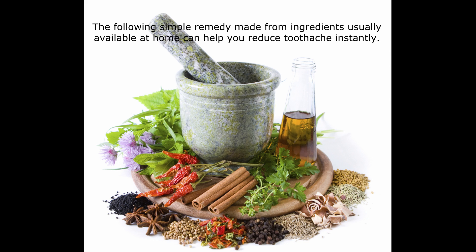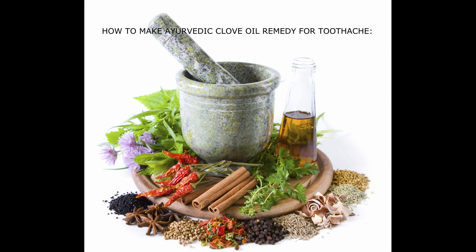The following simple remedy made from ingredients usually available at home can help you reduce toothache instantly. Here's how to make an Ayurvedic clove oil remedy for toothache.